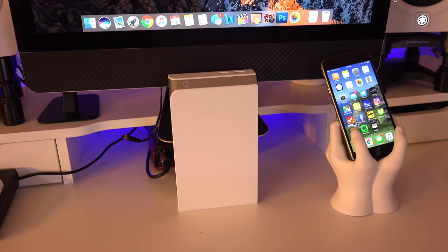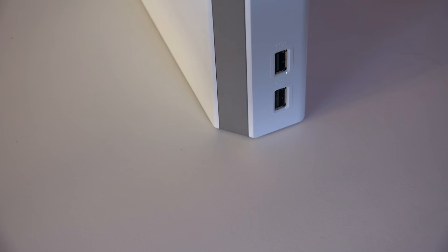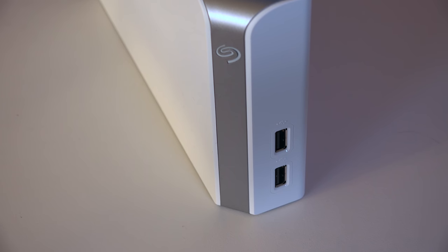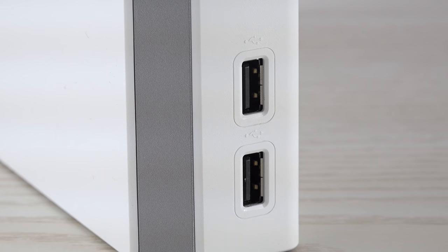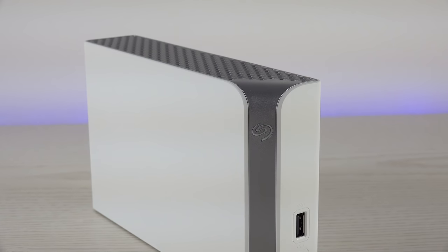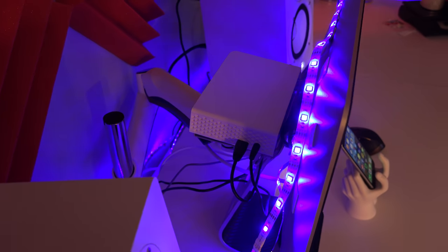The last item on our list is from Seagate — this is the Backup Plus designed for Mac. This backup system works for both Windows and Mac but it's especially great if you're in the Apple ecosystem. You can set up Time Machine and customize your backup schedule — whether you want it daily, weekly, or monthly. Another cool feature is you can download the Seagate mobile app and back up all your pictures and videos from your device and store them on your drive or on the cloud. It makes backing up all my Apple products super easy and I just keep it tucked away behind my iMac.